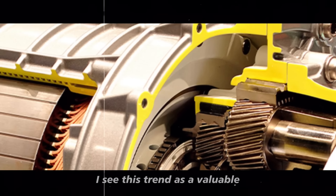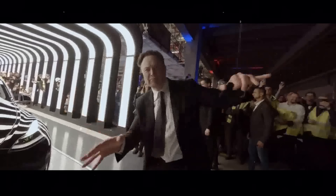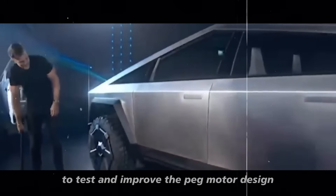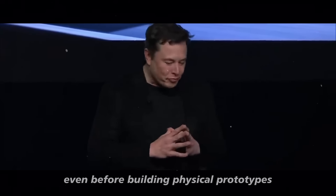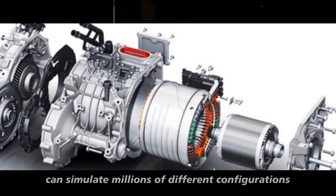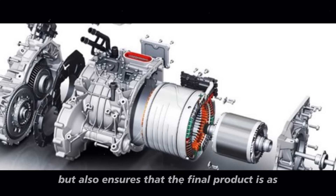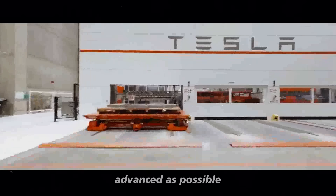Personally, I see this trend as a valuable opportunity to transform how the industry operates. An interesting aspect is how Tesla is using computational simulation to test and improve the peg motor design. Even before building physical prototypes, engineers can simulate millions of different configurations to find the most efficient design, which not only accelerates the development process but also ensures that the final product is as advanced as possible.